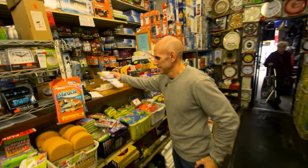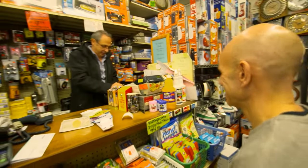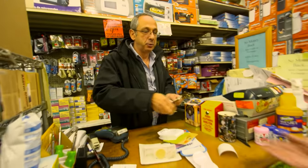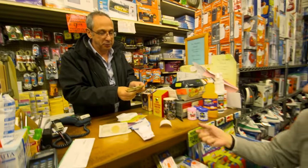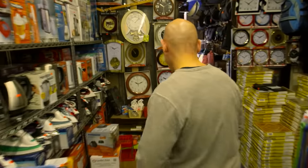Peter purchases 3,000 to 4,000 individual parts for a complete costume. The shopkeeper is clearly pleased — he's a good customer and a good man. They exchange warm goodbyes and agree to see each other next week.